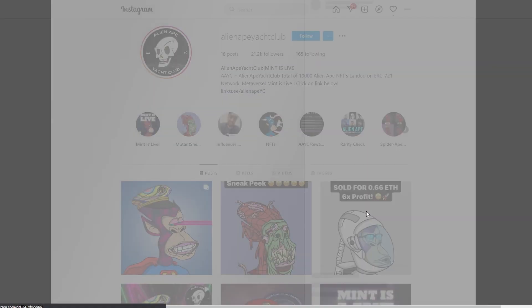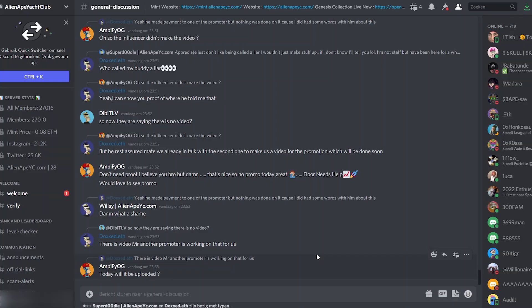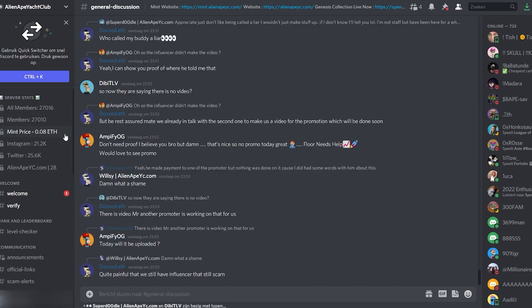As you can see, one of their NFTs already sold for 0.66 ETH which is a six times profit — the price went over six times. Now let's take a look at the Discord page. At this moment they have 27,000 members. The mint price will be 0.08 ETH but currently there is a flash sale so be quick if you want to be in there.